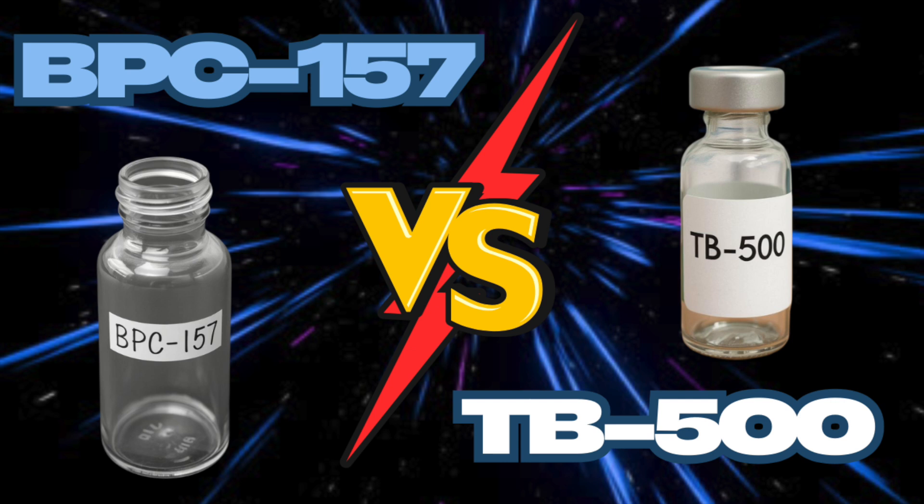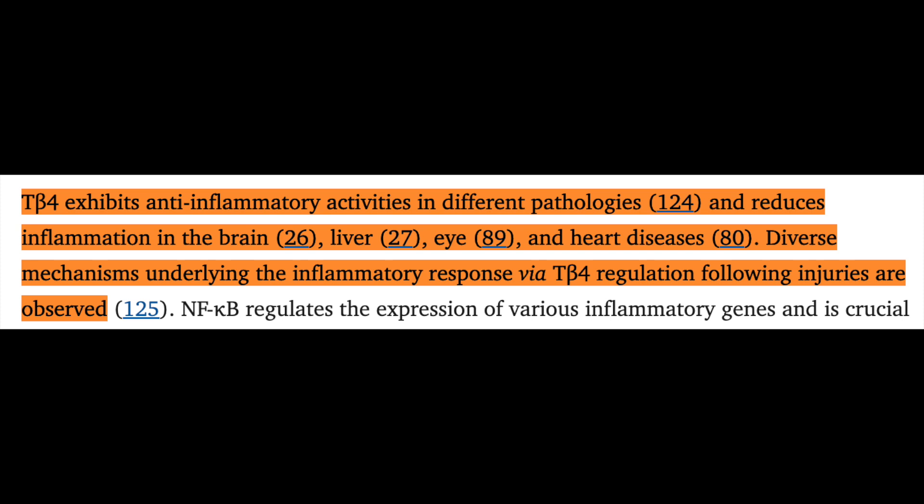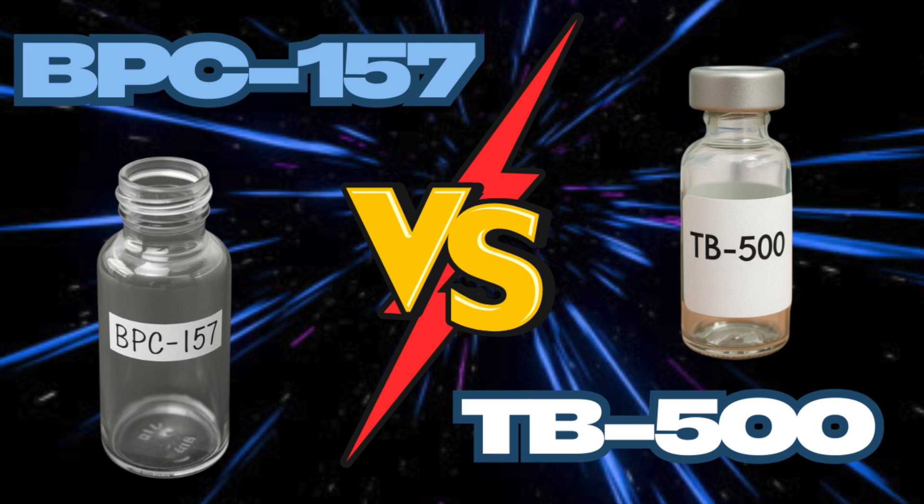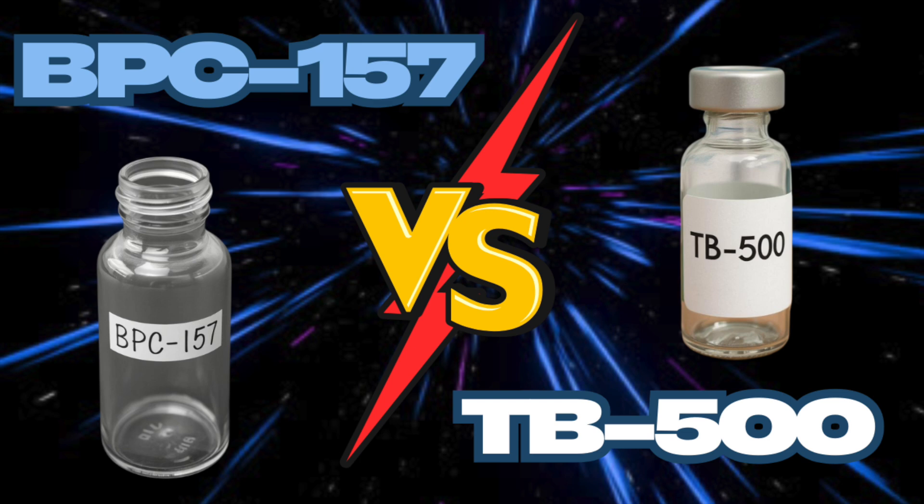TB-500, on the other hand, is much less explored than its progenitor compound TB-4. TB-4 is a prevalent endogenous compound — a beta-thymocin — known for its affinity for binding actin, thereby promoting cellular migration, differentiation of stem and progenitor cells, and like BPC-157, formation of new blood vessels. Due to its anti-inflammatory, antioxidant, and pro-recovery effects, TB-4 has been proposed for clinical management of cardiovascular conditions, ocular injuries, gastrointestinal conditions, skin wounds, and hair growth, among other topics of interest.